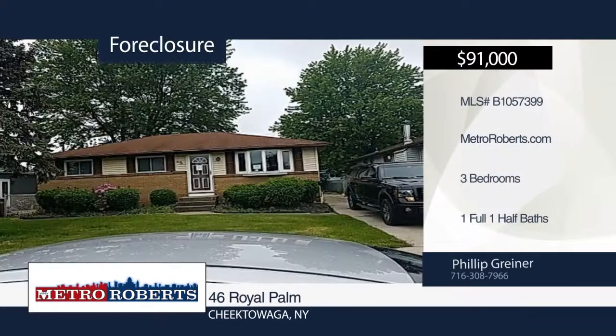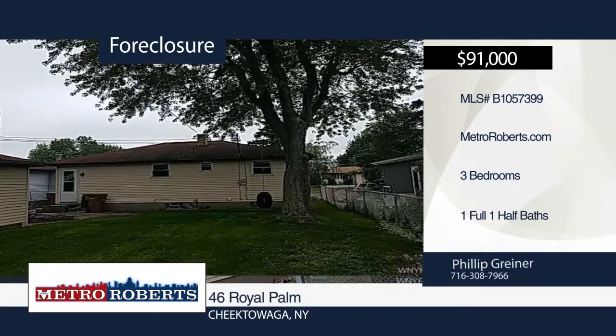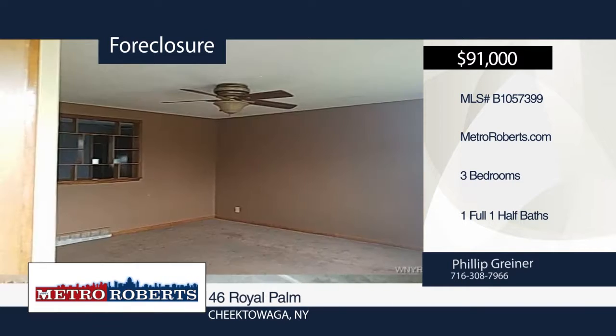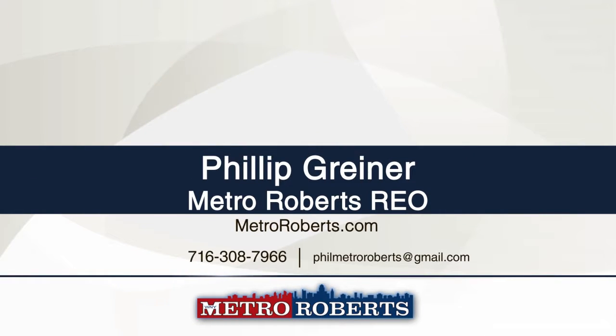This three-bedroom, one-and-a-half-bath ranch-style home is perfect for an investor or occupant alike. It boasts updates to the kitchen and bathroom, hardwood flooring, vinyl siding, and updated windows. Additional amenities include detached garage and workshop in the garage. Don't wait until it's too late. Schedule a showing today with Metro Roberts REO.